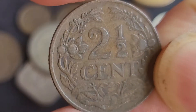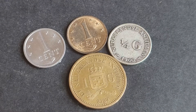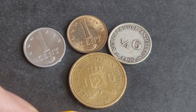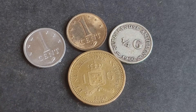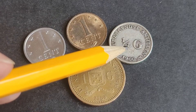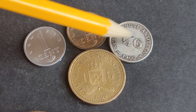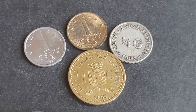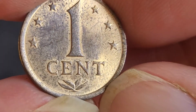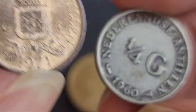Now we have the coins from the Netherlands Antilles. The Netherlands Antilles ceased to exist in 2011 — over ten years ago. We have two one cent coins: one aluminium and one bronze. We've got a silver quarter guilder from 1960 — that one probably costs about five to ten dollars to buy. Then we have a one guilder. Looking at the bronze coin, it's dated 1971 and just has the coat of arms of the Netherlands Antilles.